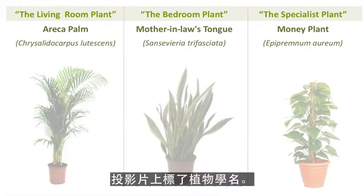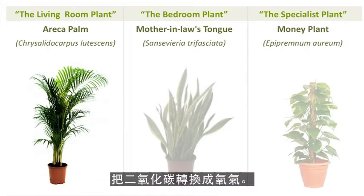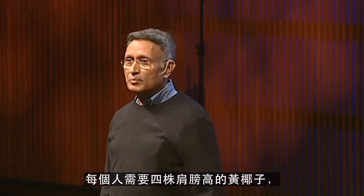The botanical names are in front of you. Areca palm is a plant which removes CO2 and converts it into oxygen. We need four shoulder-high plants per person.